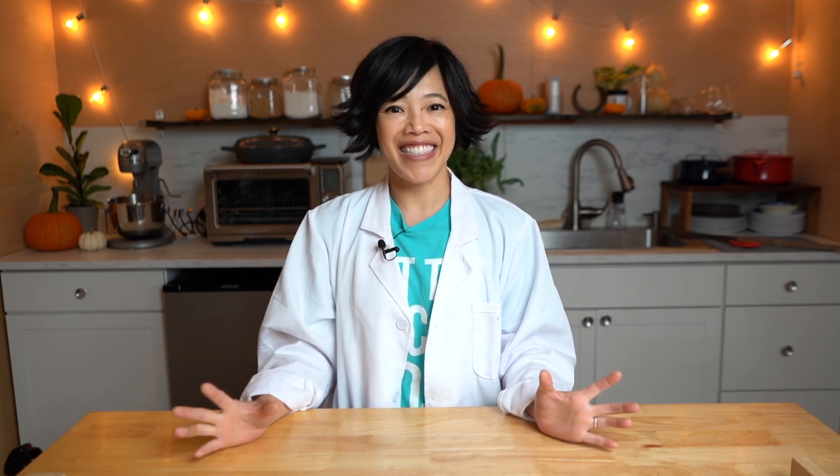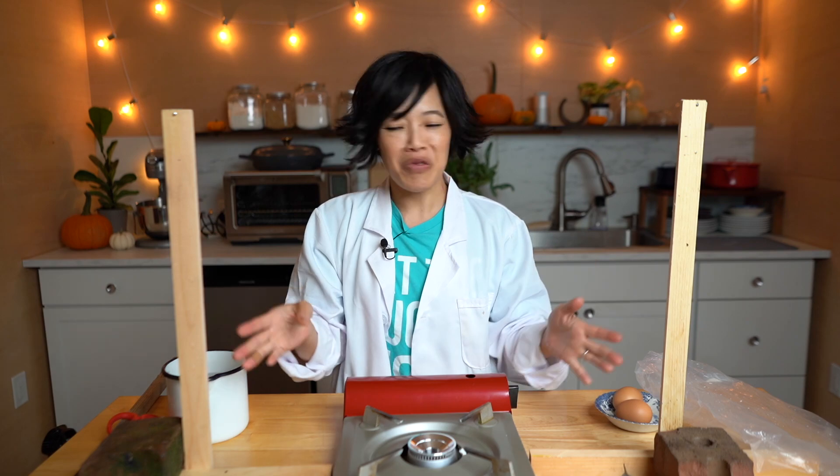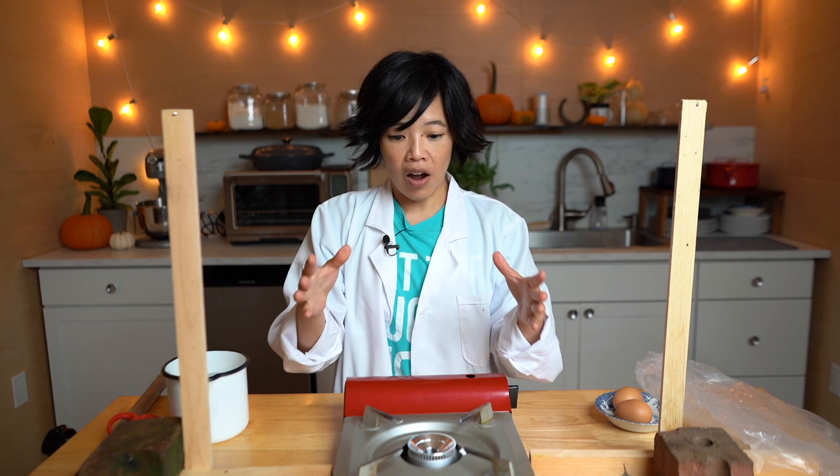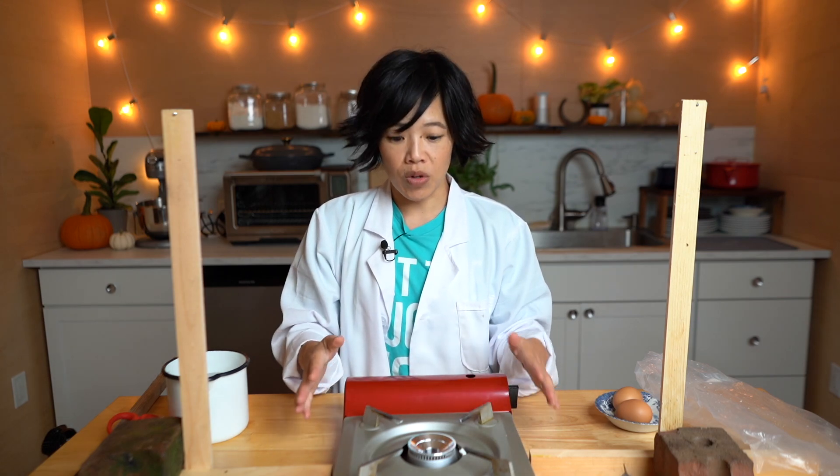I remember seeing the science experiment of boiling water in a cup, and now I finally get to see this happen and I get to have a little snack as well. Let's go ahead and do this. I've built a little rig here out of some scraps I found in the garage, and basically we're going to suspend our bag above a heat source.